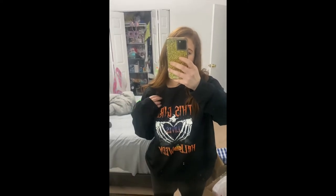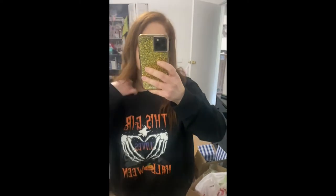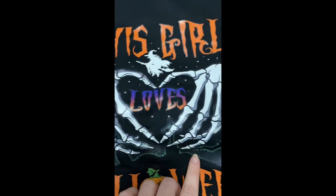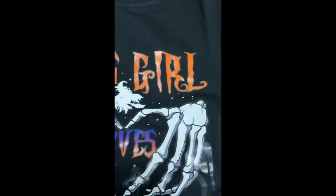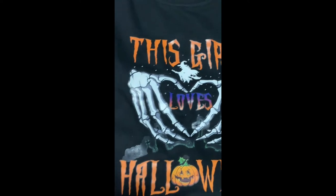This next outfit is the Curvy Girl, I believe, in 1X. It's an oversized sweater that says 'This Girl Loves Halloween.' I don't know if it glows in the dark, but it's so comfortable and cozy — I 100% recommend. Looking at it up close, I believe it does glow in the dark; I tried to test it but it didn't really work well. But it's very cute. I don't know how well the vinyl will keep up in the wash, so I would definitely hand wash this.